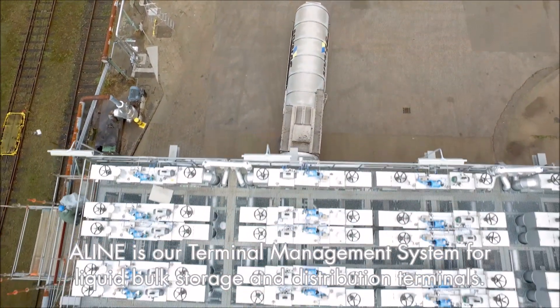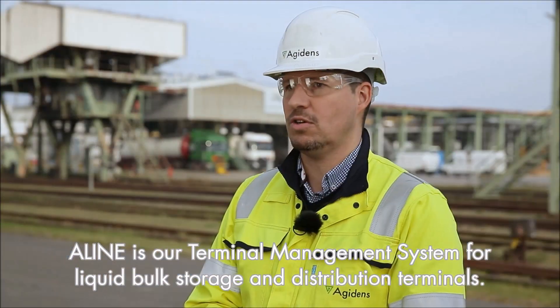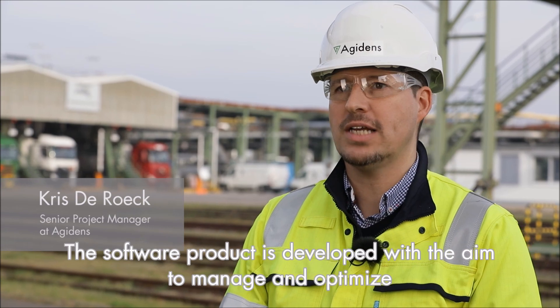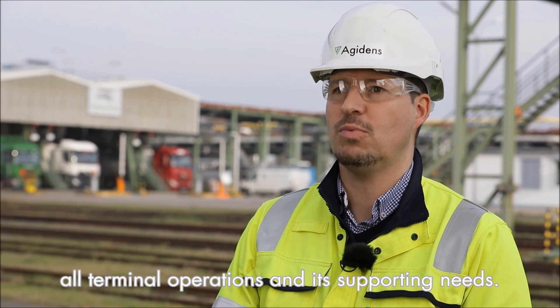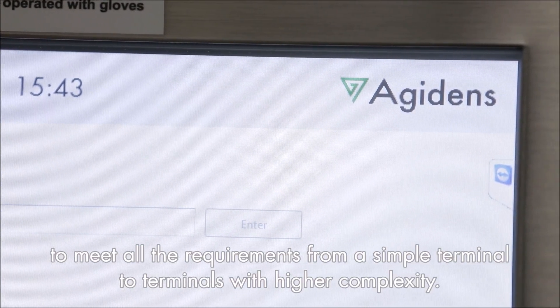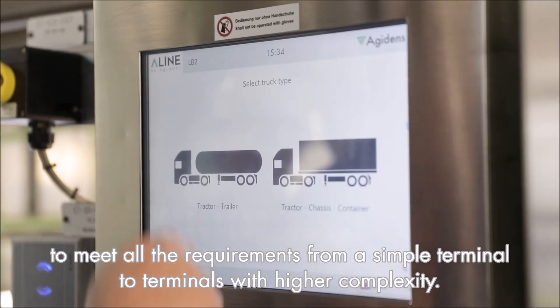Align is our terminal management system for liquid bulk storage and distribution terminals. The software product is developed with the aim to manage and optimize all terminal operations and its supporting needs. Align is set up in a modular way to meet all the requirements from a simple terminal to terminals with higher complexity.